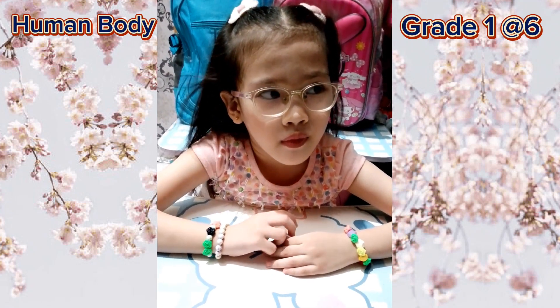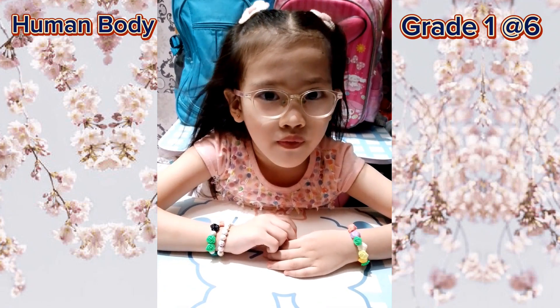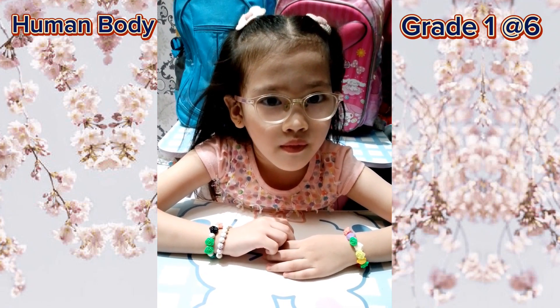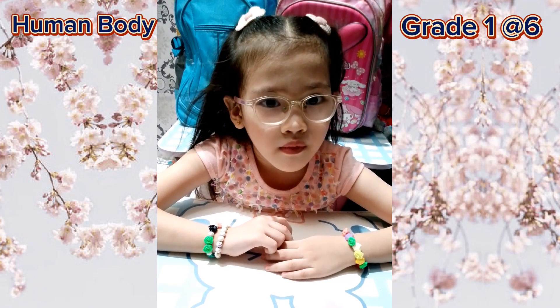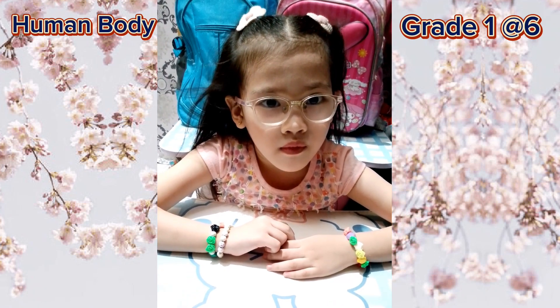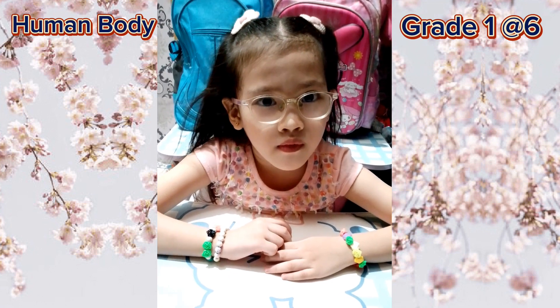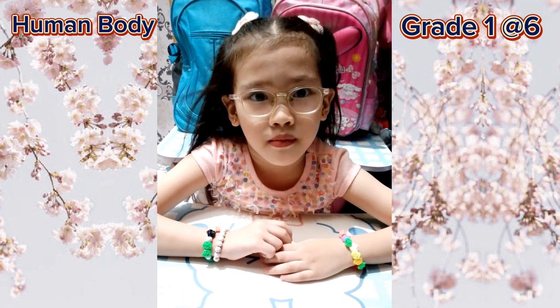It is a tube-shaped excretory organ located at the rear of the abdominal cavity. They filter the blood and keep it clean, filtering waste from the blood and excreting them in water as urine. Kidneys! Very good.